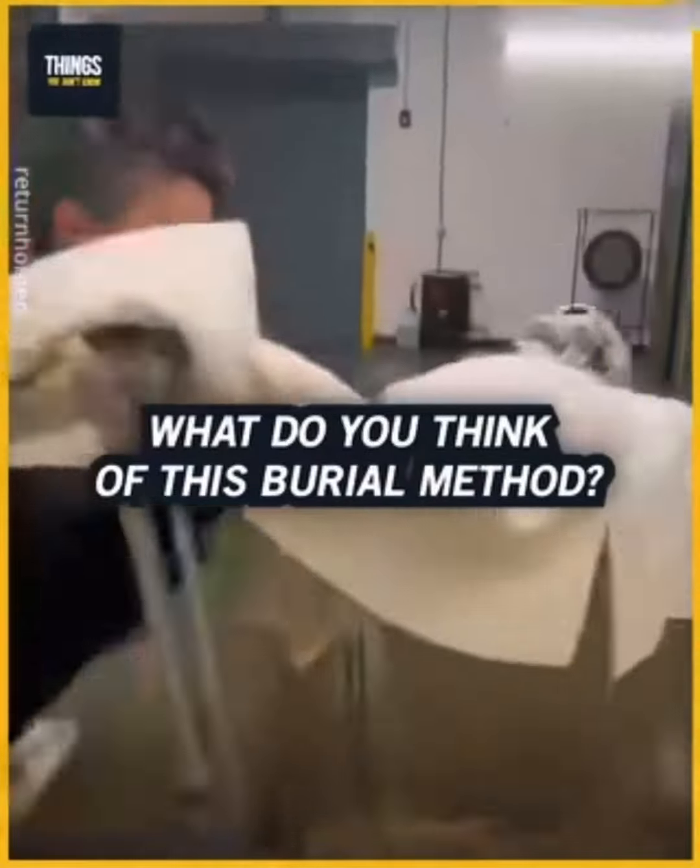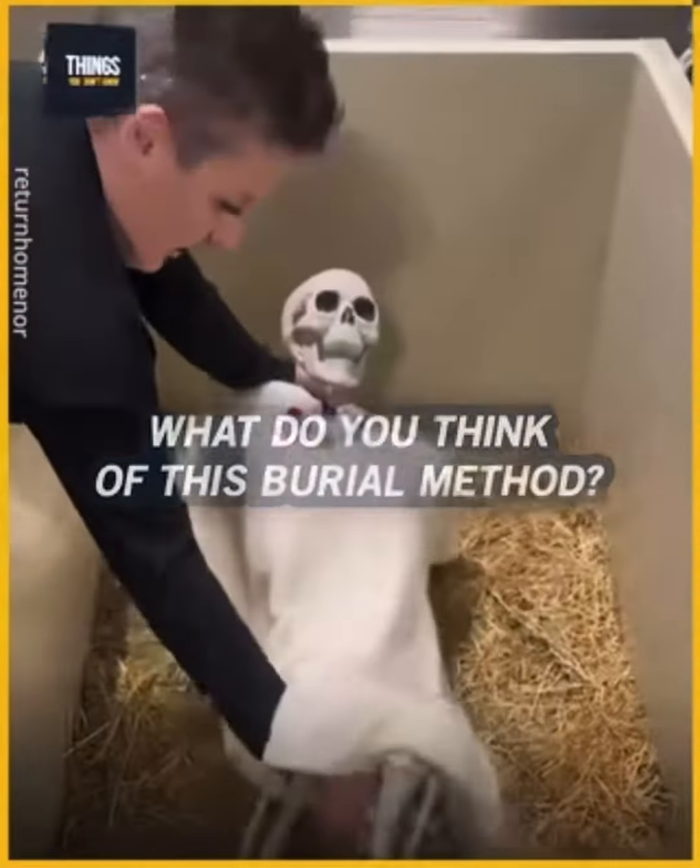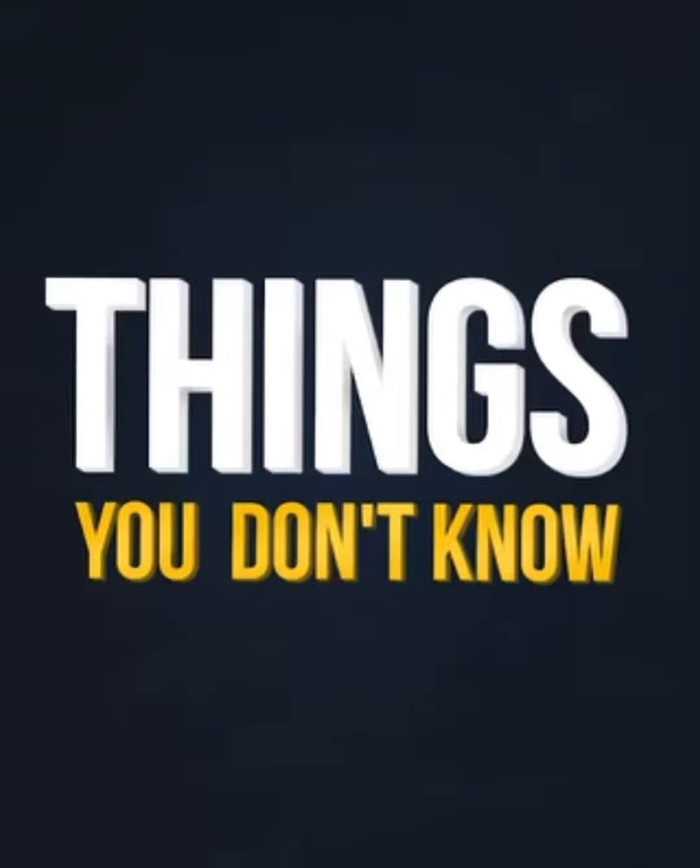What do you think of this burial method? Let us know in the comments.